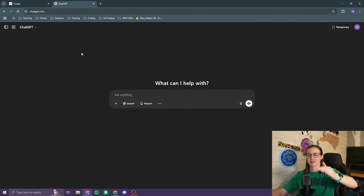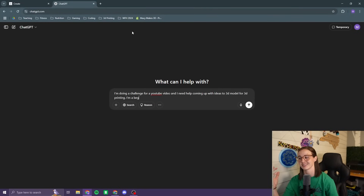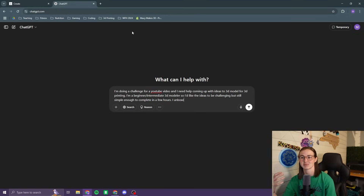We are in the computer with ChatGPT. I'm going to use this to help me come up with some ideas for things I can 3D model using all of these colors that we were given. First, I need to prompt ChatGPT to come up with some easy to intermediate objects that I can 3D model.